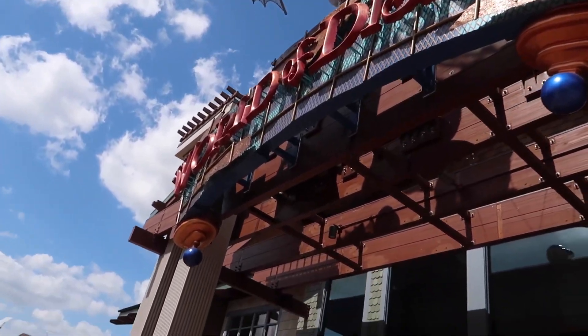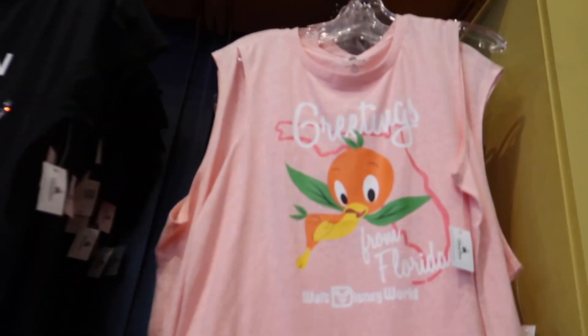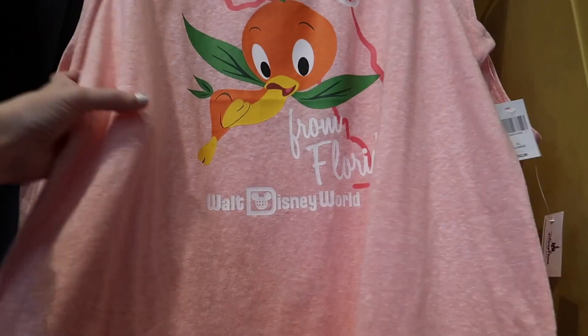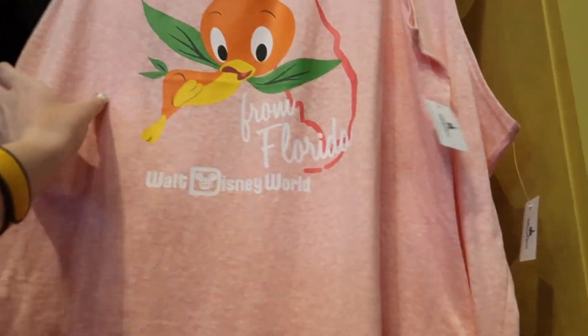We're going into World of Disney again. I just came running over here because I've never seen that before — it's an Orange Bird Greetings from Florida tank top. That's cute. Oh my gosh, I love this — it has Walt Disney World on it. It's $32.99. So we're now pulling into the Epcot parking lot. I did end up getting that Orange Bird tank top because it was so cute. I had never seen anything like that. They had the festival Orange Bird shirt, but I like that this one had the Florida logo on it and the pink color. I feel like it's a brand new item — I'm quite excited that I was at the right place at the right time and got that.